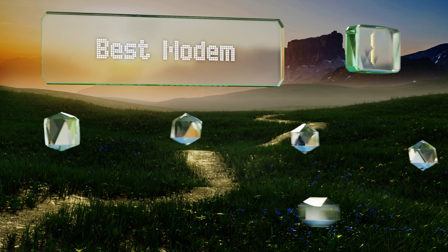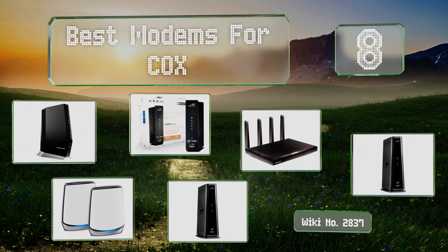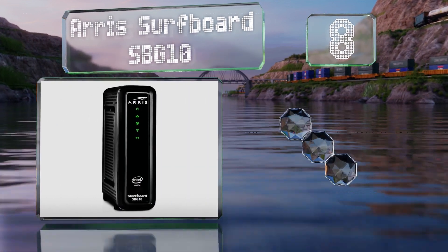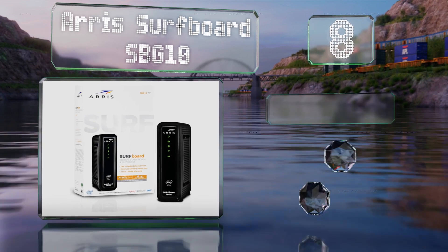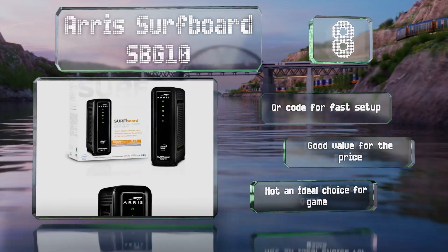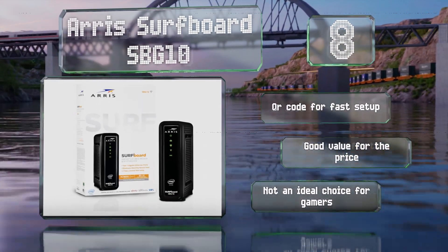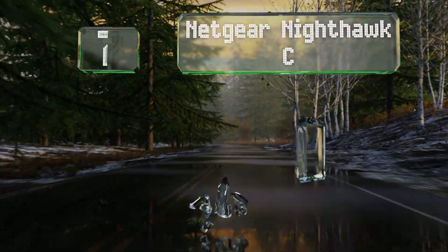Starting off our list at number eight, the Arris SurfBoard SBG10 has a long-range dual-band 802.11n Wi-Fi access point housed in the body, so you get a high-quality router with your purchase that requires no extra shelf space. It tops out at speeds of only 300 megabits per second, comes with a QR code for fast setup, and is good value for the price. However, it's not an ideal choice for gamers.